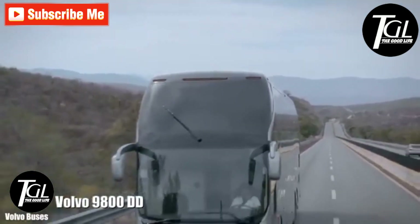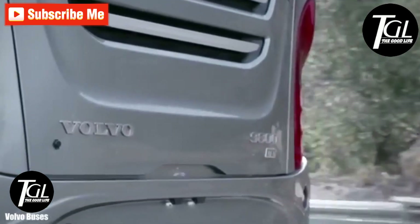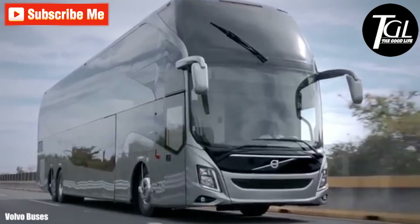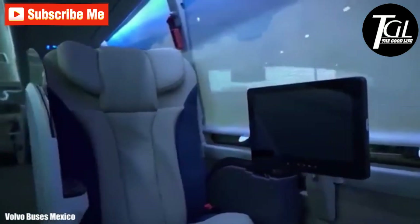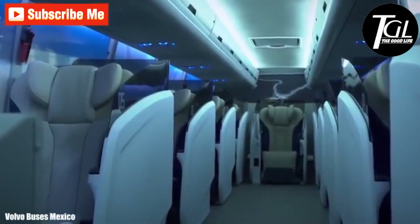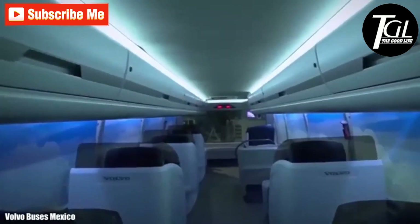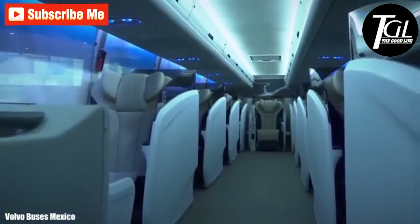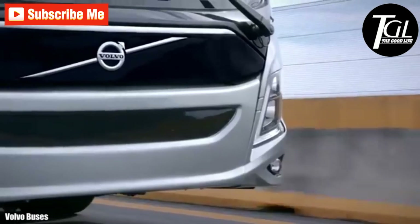Number 7: Volvo 9800 DD. It is a bus with great power and capacity, designed to provide the best experience for its occupants. It stands out for its excellent interior design and aerodynamic design that contributes to the reduction of fuel consumption. The 12 independent seats on the upper deck provide privacy for passengers and are equipped with folding tables and television screens.